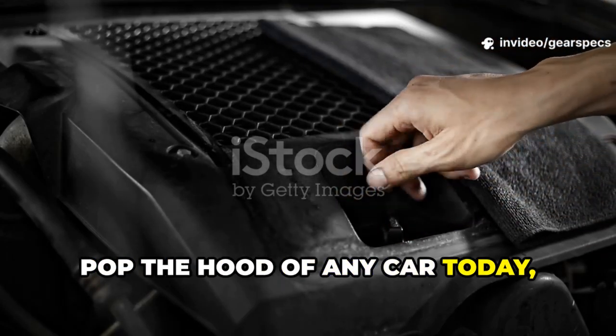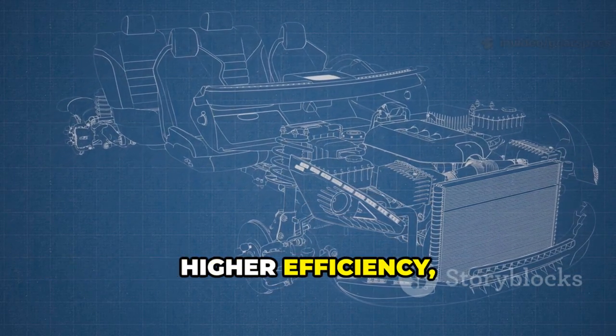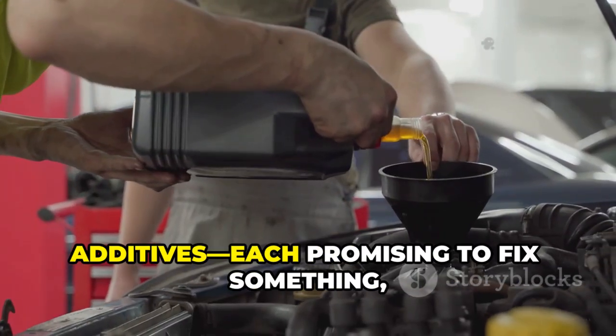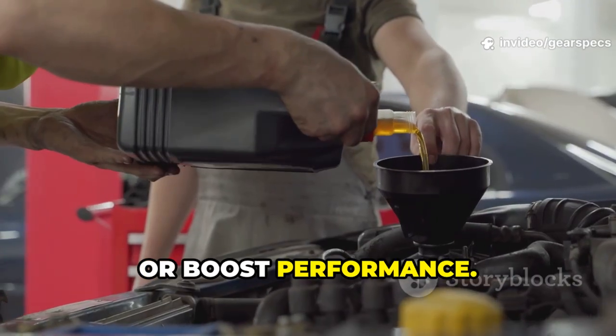Pop the hood of any car today and you'll find an engine built with tighter tolerances, higher efficiency, and more complexity than ever before, and alongside it, a growing industry of engine additives, each promising to fix something, protect something, or boost performance.